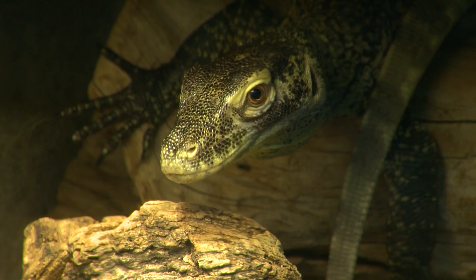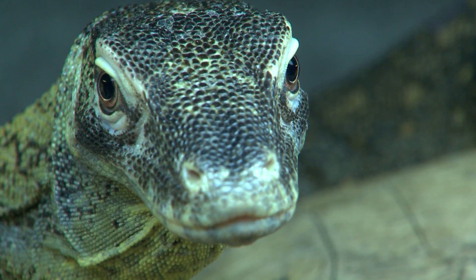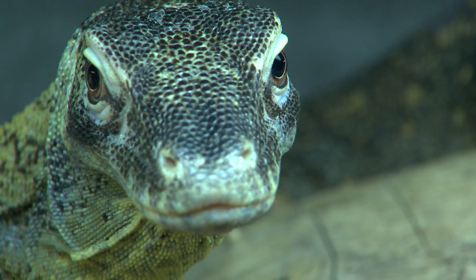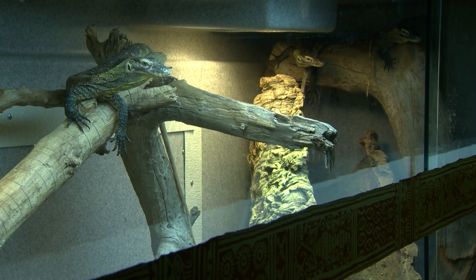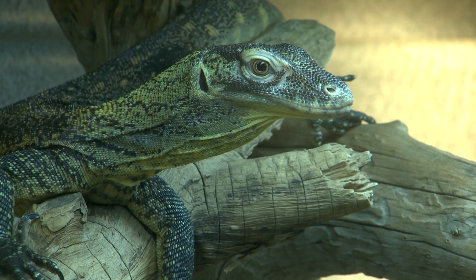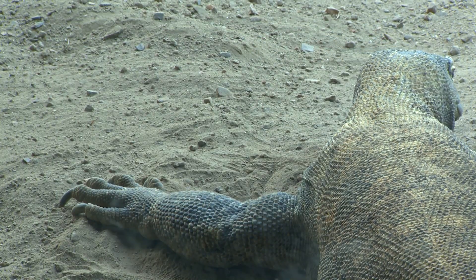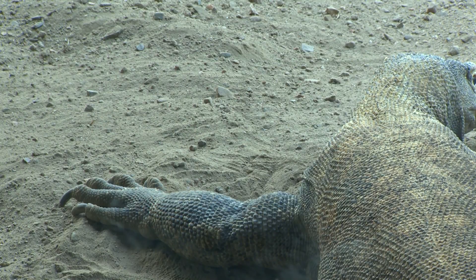The dragons also get basking areas that warm up to well over 100 degrees if they want to be warmer. In fact, they have a sensor on their head that tells them when they need just that. It's called the pineal gland that reptiles like the Komodo dragon have on the top of their head, and that actually will sense ultraviolet light. They use that for thermal regulation, both to go in and out of light — to tell them one, is there ultraviolet light here, and two, am I warm enough?